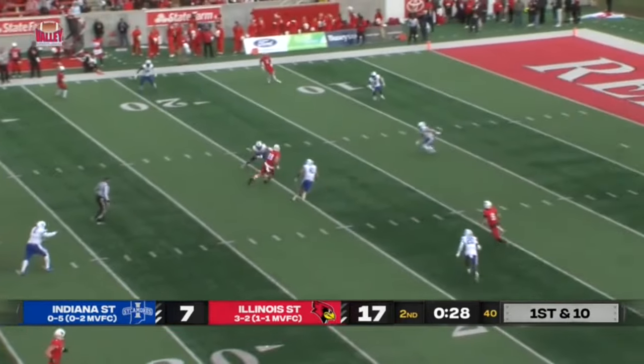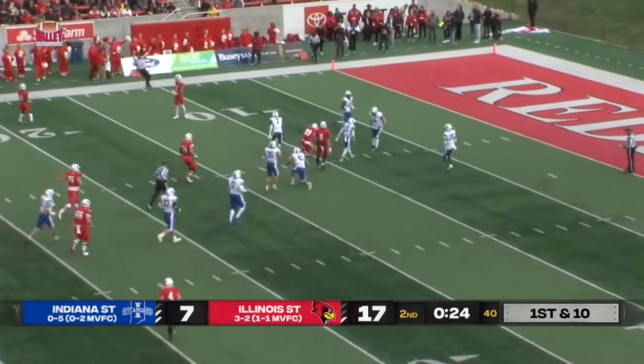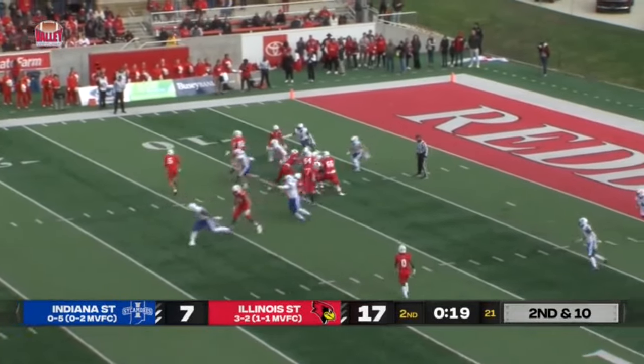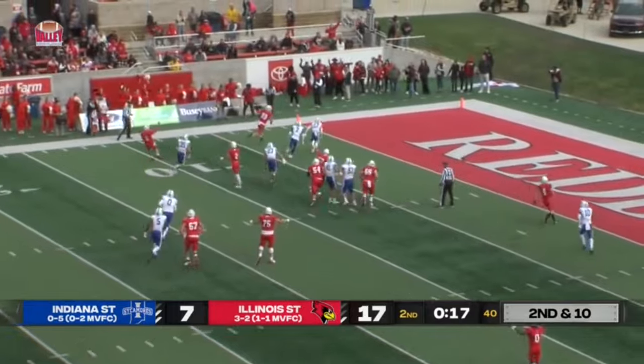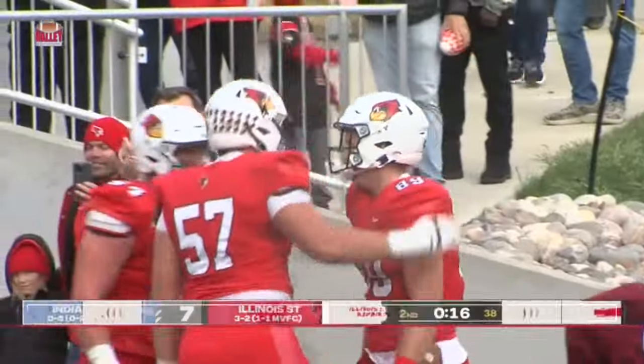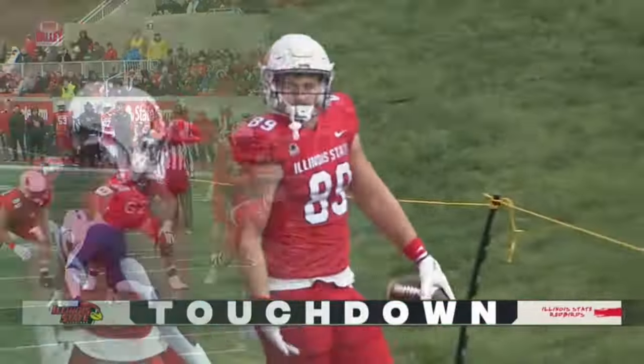Under the line of scrimmage on first down. Anikstead again over the middle — it's Grandy, and he is inside the 15, down to the 10-yard line. Second and 10 now for the Redbirds. Anikstead's going to keep it and flip it, and it's going to be a Cam Grandy touchdown! What a play design. They worked on that one in practice, and it worked out.